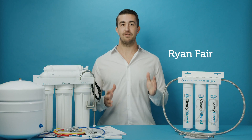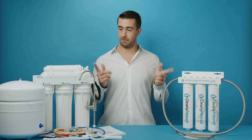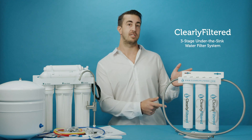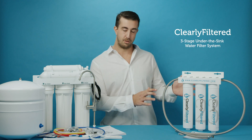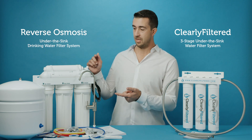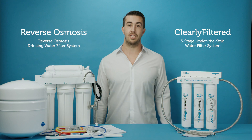Hey guys, I'm Ryan. If you're looking to filter water directly from your sink faucet, these are pretty much your two options: you've got the Clearly Filtered three-stage under-the-sink system, and you've got reverse osmosis. This actually happens to be the highest-selling reverse osmosis on Amazon right now. I'm going to get into five different reasons why these two systems are different.